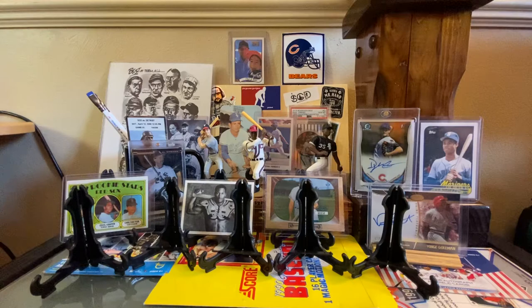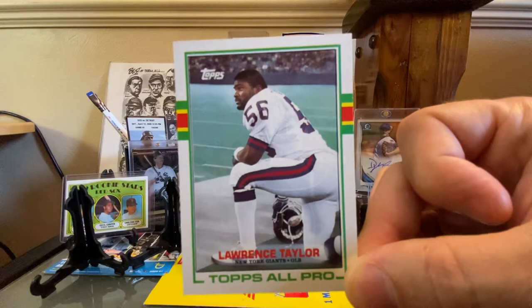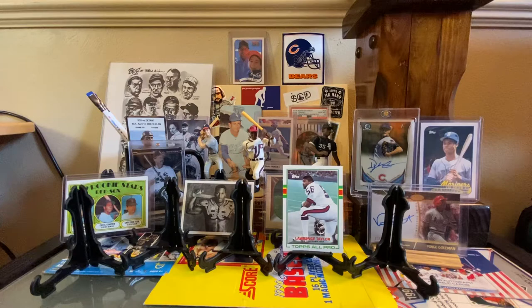Up first, one of my favorite football sets — 1989 Topps. I didn't have this Lawrence Taylor Topps All-Pro card. Just a very good looking card there of LT on the sideline, and actually very good centering, because the '89 Topps set didn't do very well on centering, as you'll see by the next one.